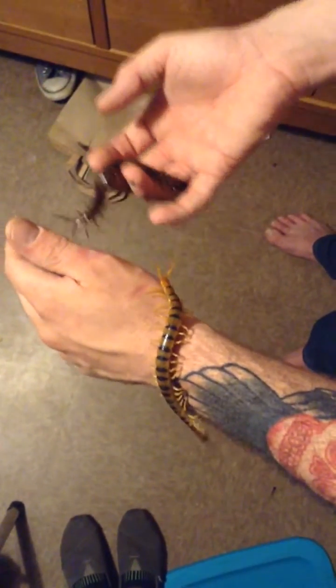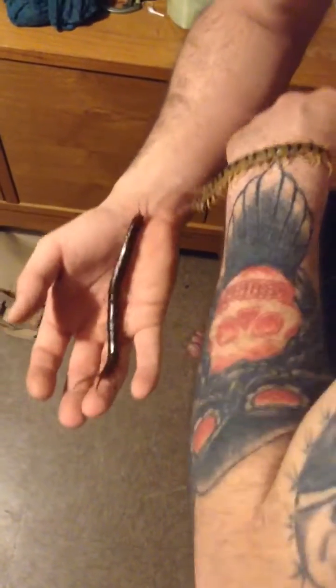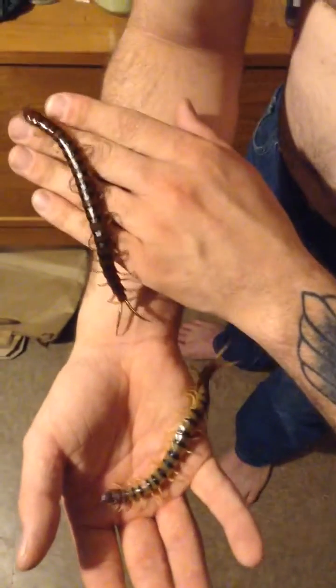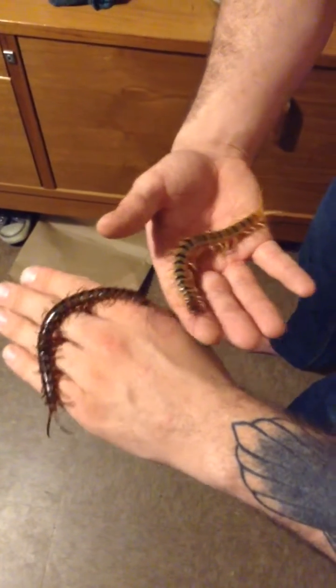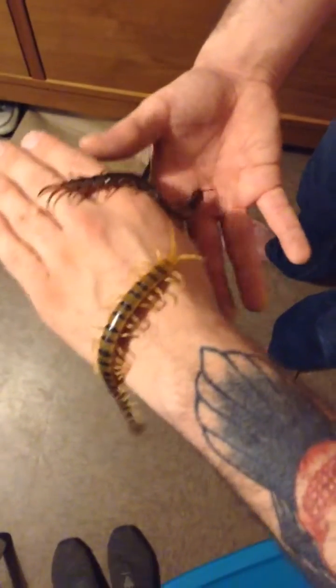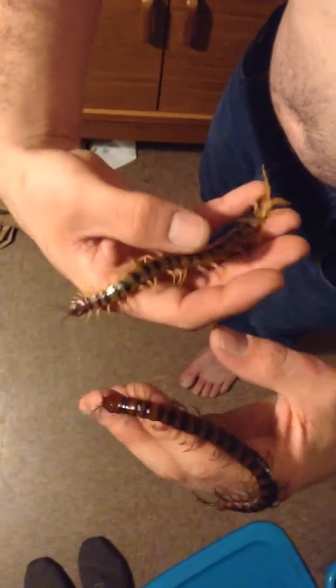They look very similar, as you can see. The size is almost identical — I want to say the alternans is just a tad bigger. The terminal legs are almost identical as well. The main difference is in the maxillopedes, just a little behind the head.